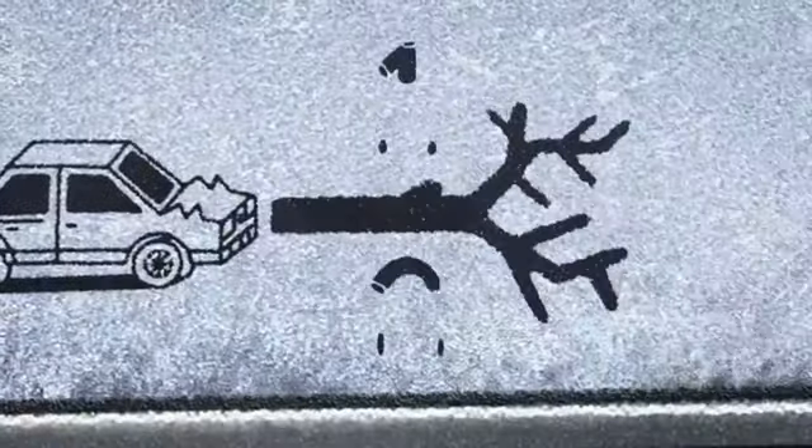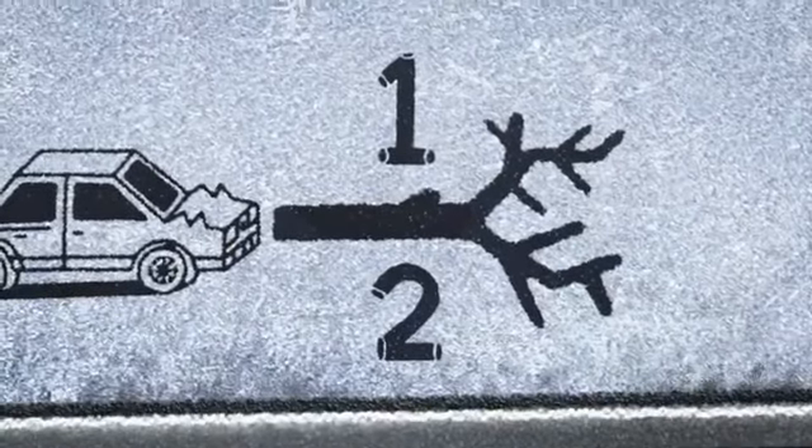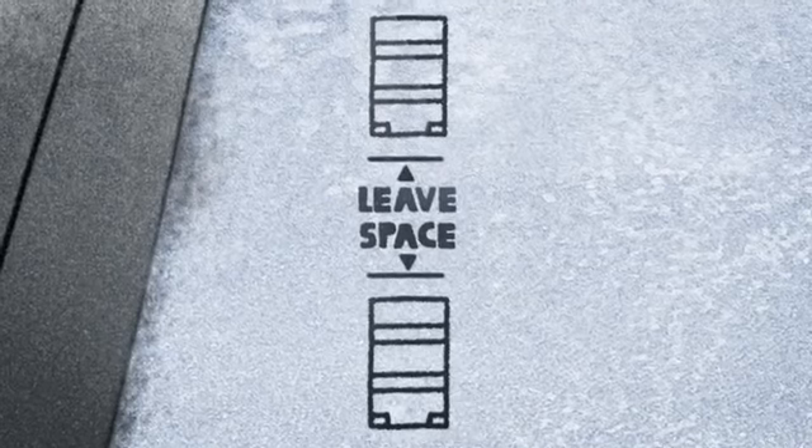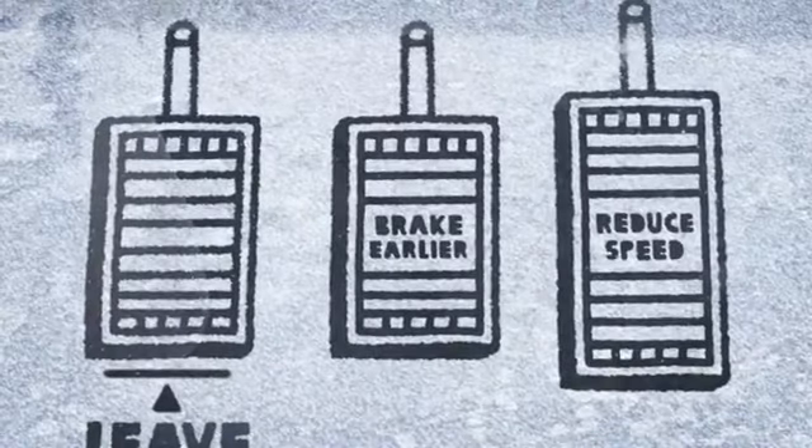In winter, skidding causes nearly half of all road accidents. Stopping distances can be up to ten times longer in ice and snow, so leave as much room as possible between you and the car in front. Brake earlier and reduce your speed.